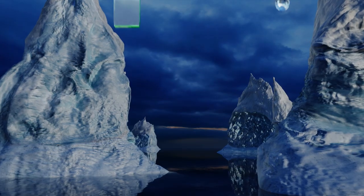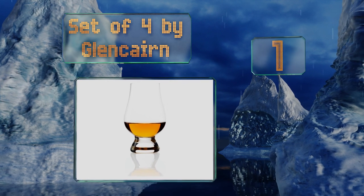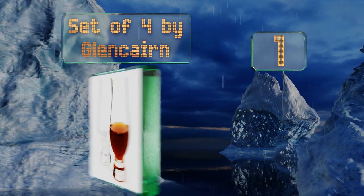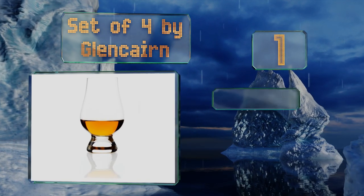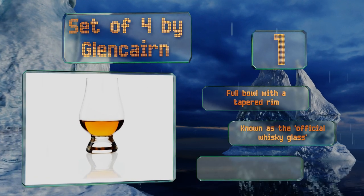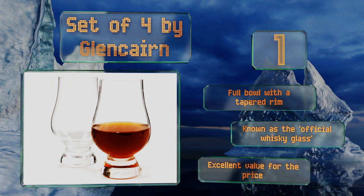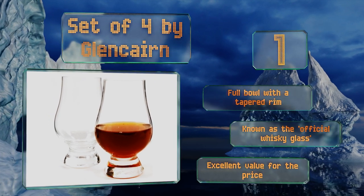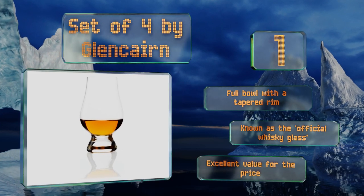Coming in at number one on our list, winner of the 2006 Queen's Award for Innovation, this set of four by Glencairn has a unique shape that many master blenders and connoisseurs swear by. It's designed to funnel the scent of high-quality malts toward your nose to enhance the taste and finish. It's got a full bowl with a tapered rim and is known as the official whiskey glass. It's excellent value for the price.